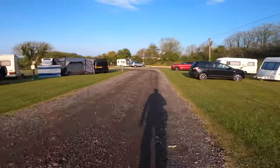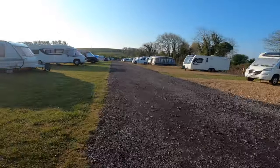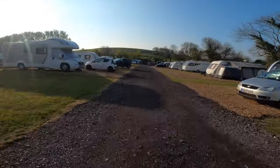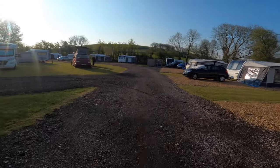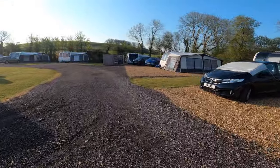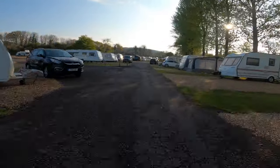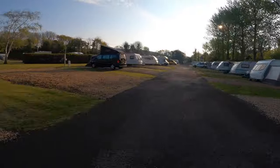At this end of the site there are a few grass pitches in the middle — they're closer together but still decent size and more than adequate. You've got your own space around you, so still pretty good. And there are some nice big pitches at this end of the site as well. We can see our camper van up ahead, meaning we have come virtually full circle around the whole site.